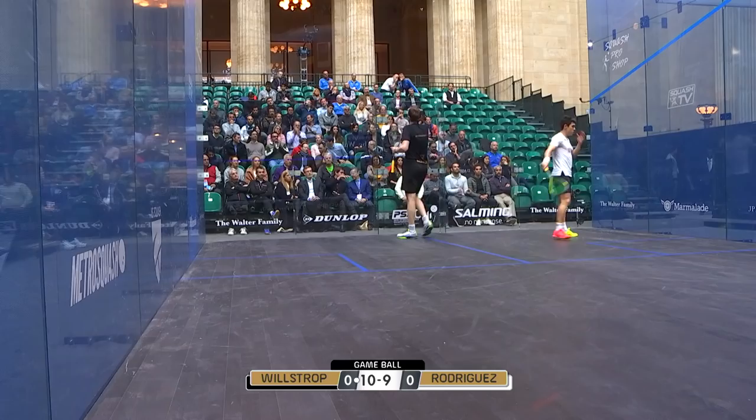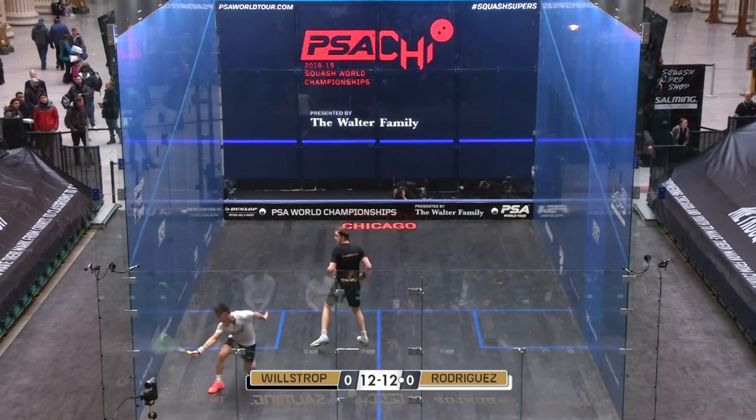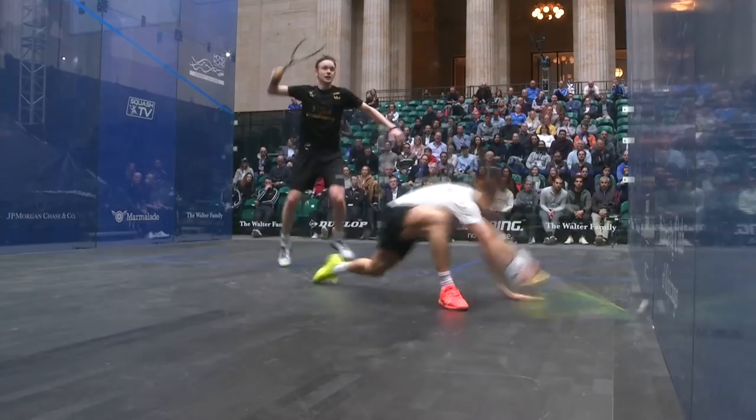Just didn't quite find the length; the ball just clips the side wall a touch early on here for Willstrop. Oh, he's done it — that's more like it! The classic straight drop, floor to side wall — can't get better than that.